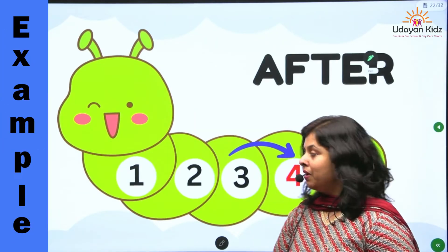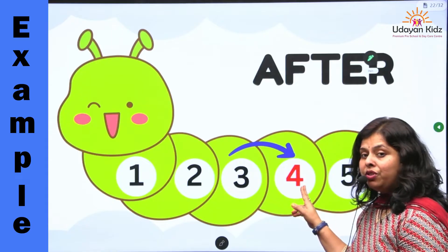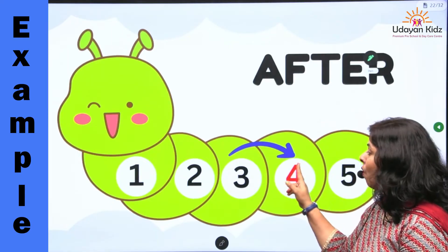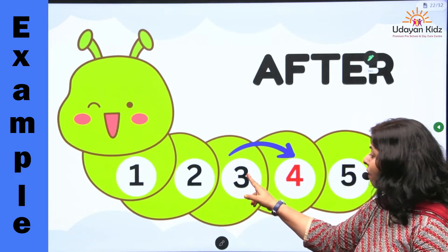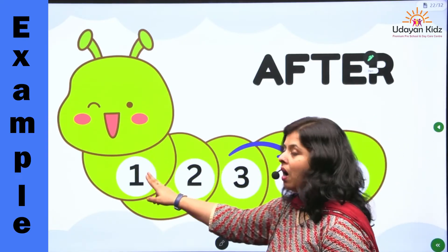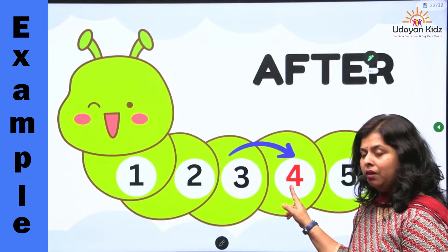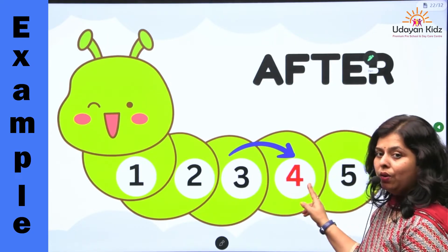I will give you some examples. Where does number four come, children? Number four comes just after number three. Let's count: one, two, three, then four, then five. Okay?